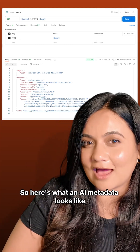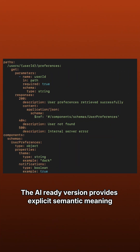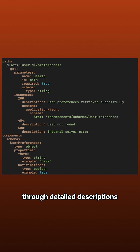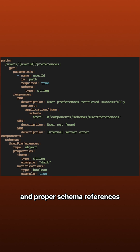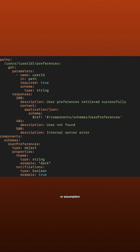So here's what AI metadata looks like. See the difference? The AI-ready version provides explicit semantic meaning through detailed descriptions, clear parameter types, and proper schema references. It leaves absolutely nothing open to interpretation or assumption.